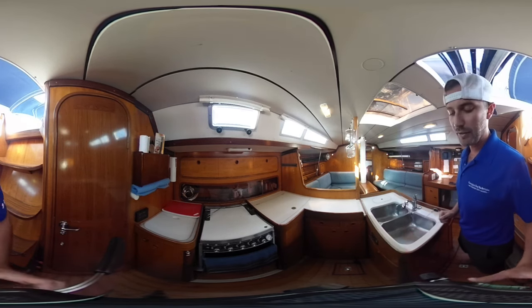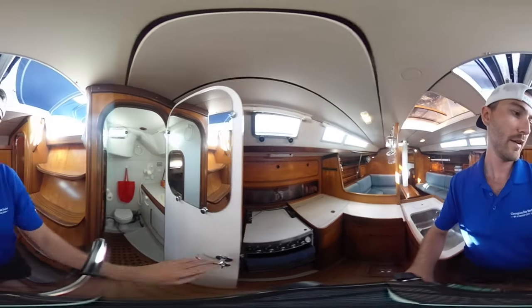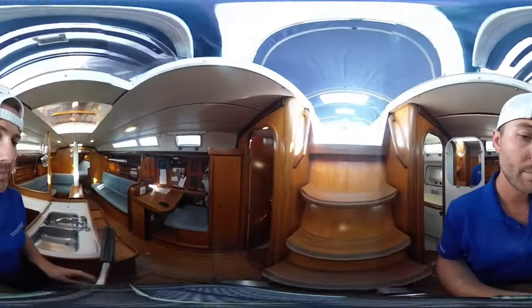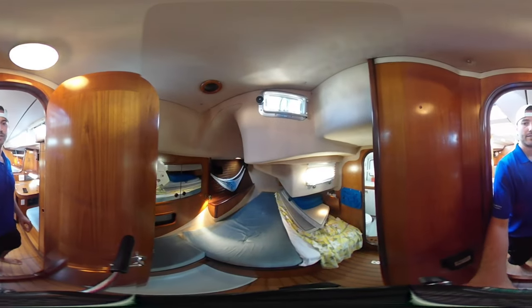It's a nice little nook for the galley, and it also backs onto the master head on board. This is an electric flush toilet with shower. Moving into the master stateroom — this is the aft cabin — it sleeps two.